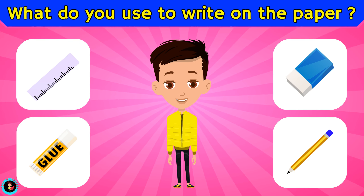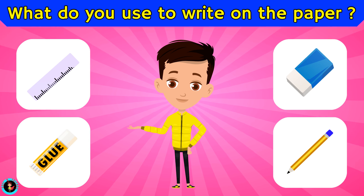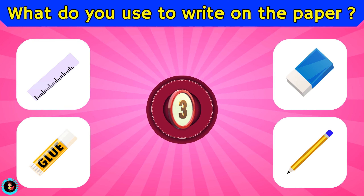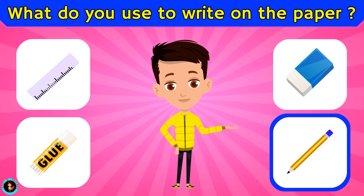What do you use to write on the paper? Is it ruler, glue, eraser, or pencil? The right answer is pencil.